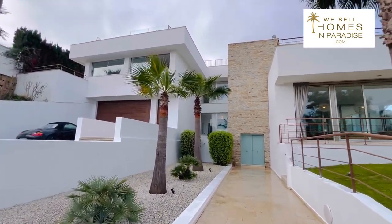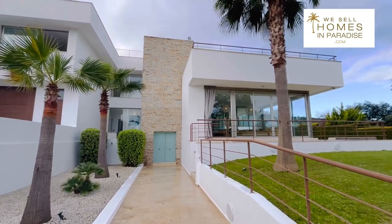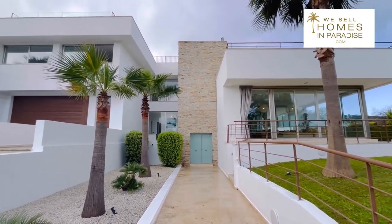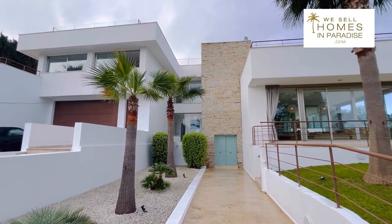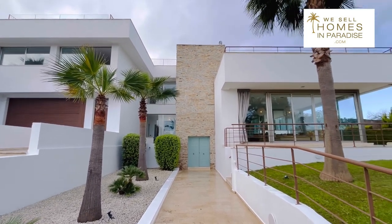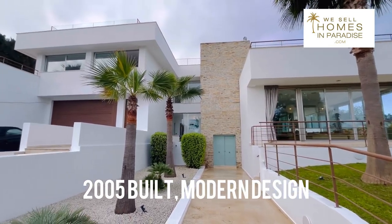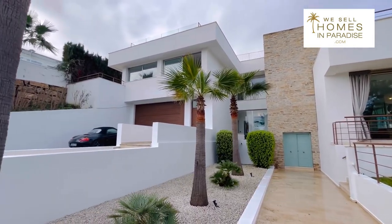This property is 539 meters squared built on a plot over 1,500 meters squared. It is a seven bedroom house, so it is a big home. It's 2005 built and it has lots of glass letting loads of natural light in.